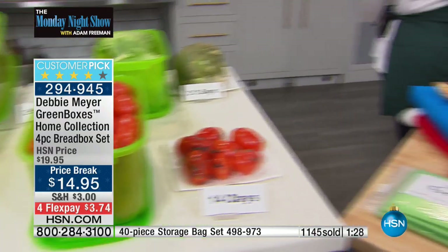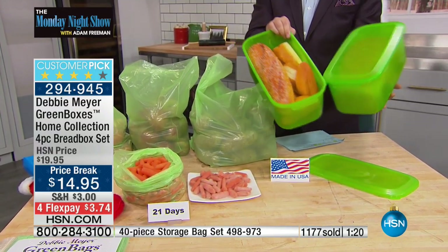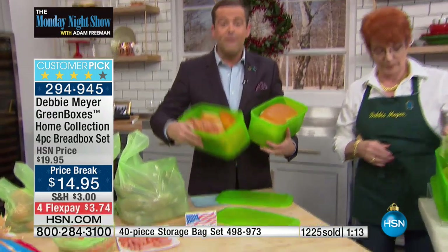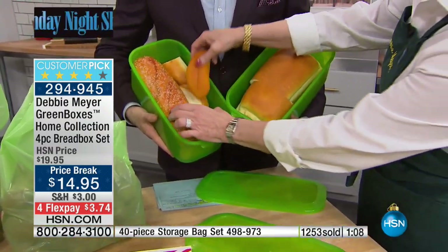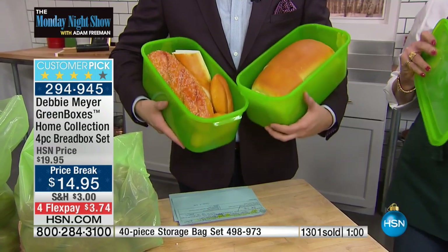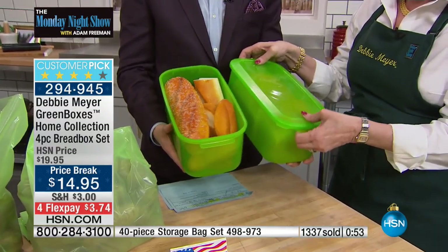You get two of these boxes. If there's anything I can recommend as a gift, this is the gift of saving money, and I don't know too many gifts that allow you to do that. For those who have seen Debbie before or are seeing her for the first time — if you've ever been frustrated reaching for bread to make a sandwich, this has been proven to extend the life of your bread, baked goods, produce, vegetables, and snacks. If you just buy it for your bread, it's worth every penny.